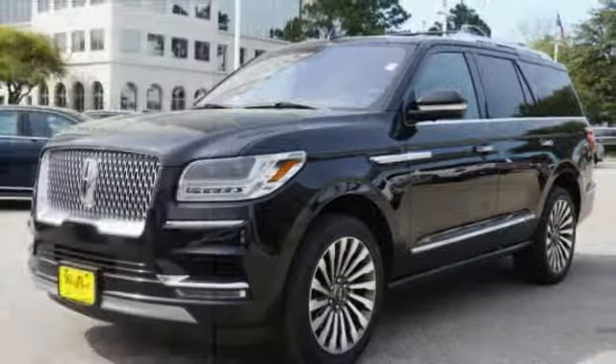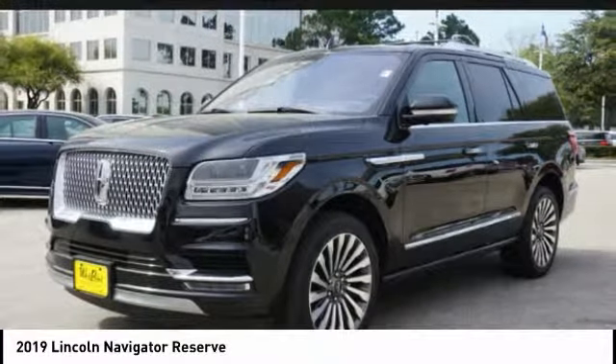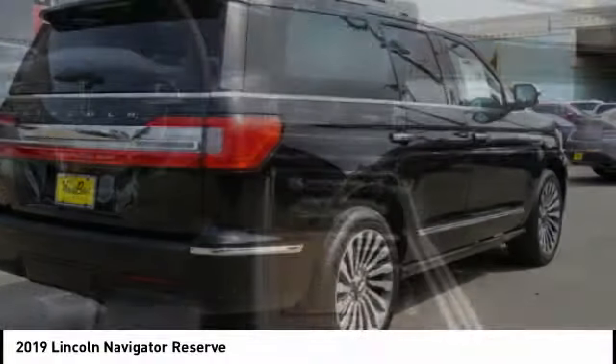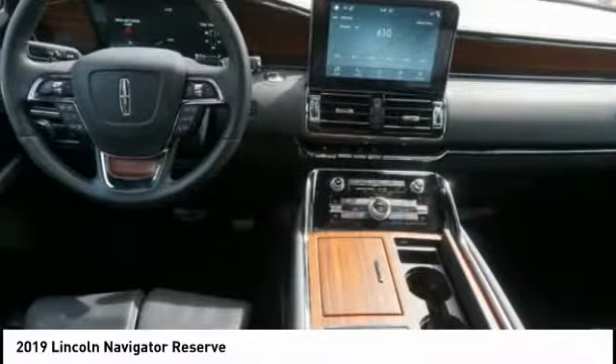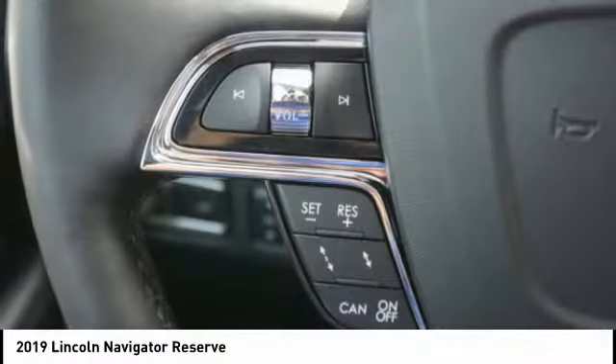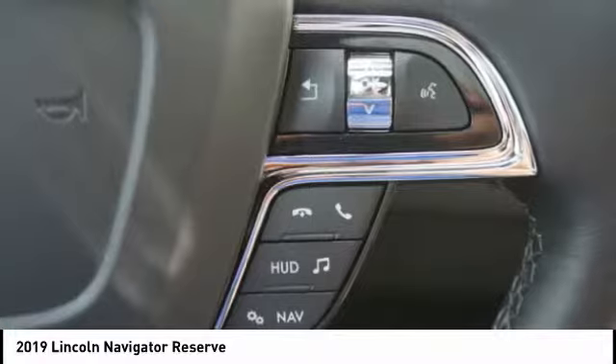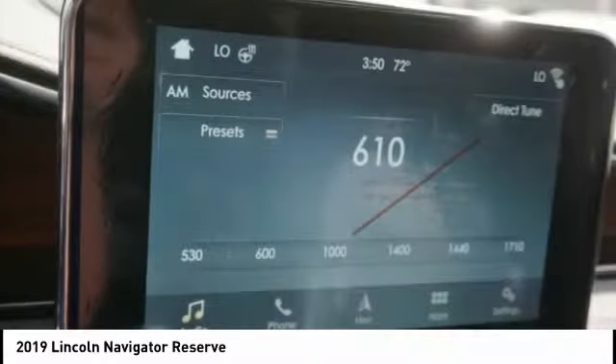Looking for the right vehicle? Check out the 2019 Lincoln Navigator. The Lincoln Navigator offers over 100 cubic feet of cargo space, three rows of seating for up to eight passengers, and best-in-class legroom, as well as an authoritative 5.4-liter three-valve V8 flex-fuel engine.